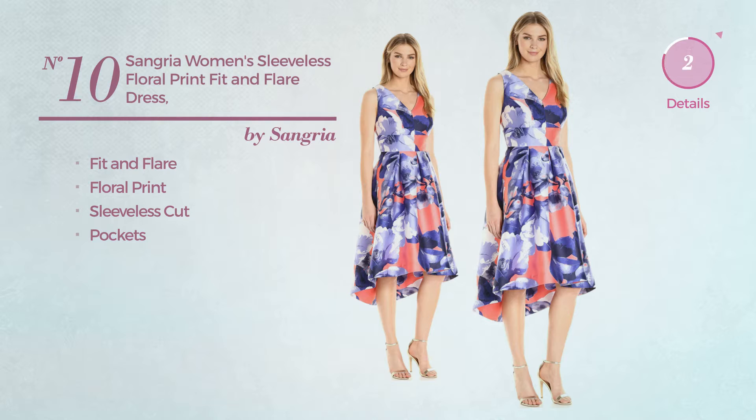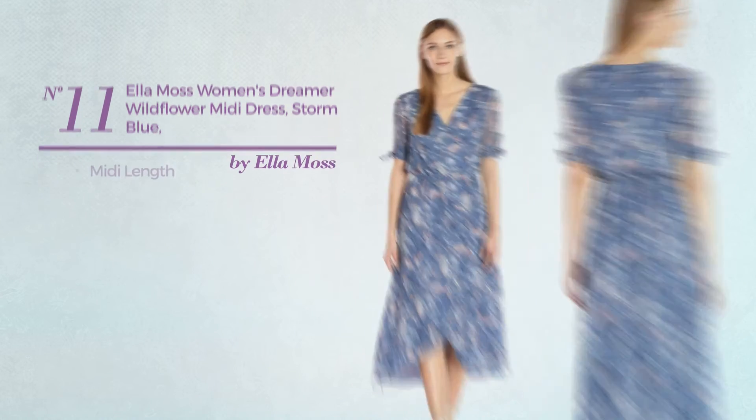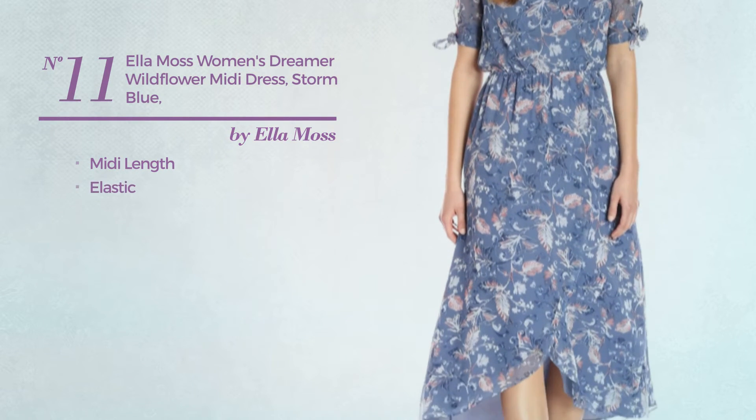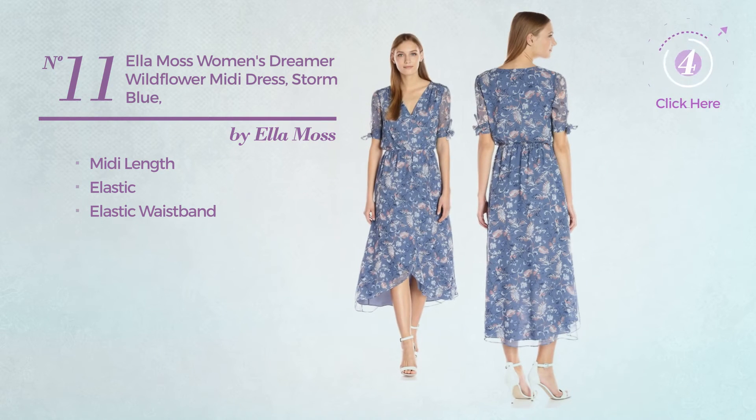Number ten: a fit and flare dress featuring floral print, this dress includes a sleeveless cut and pockets, available only in coral color. Number eleven: a midi length dress made of elastic material with an elastic waistband, available uniquely in blue color.